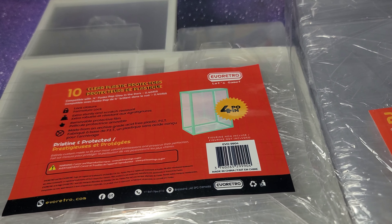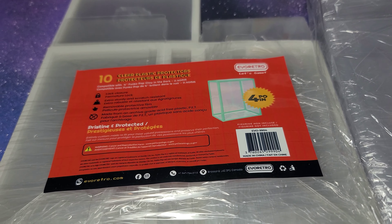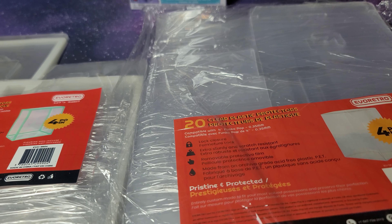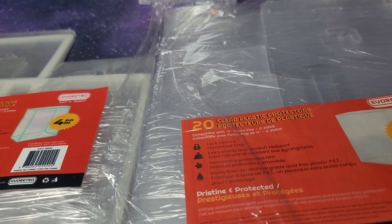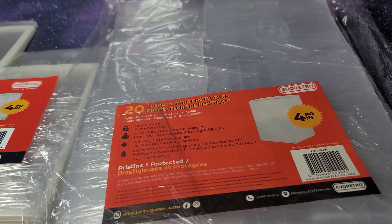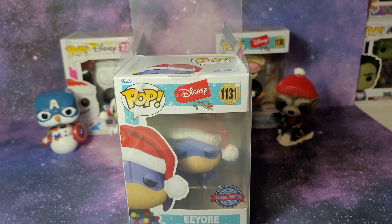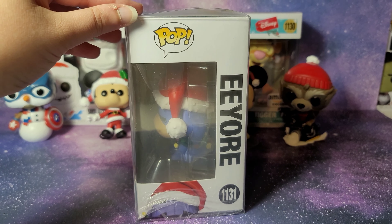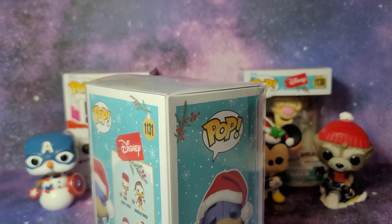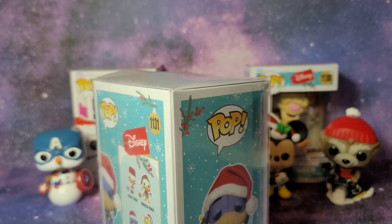A company called Evo Retro sent these to me. There are 10 clear ones that are also glow in the dark, and then 20 clear plastic box protectors for an average size Funko Pop. I currently don't have any protectors except for my Art Series Funko Pops, and I did want to get some especially for the more rare ones — and these were relatively cheap. The protector comes with a protective film which you can either leave on or peel off, and you put the Funko Pop in the protector and close the box. I think it's definitely better to have some sort of protector instead of leaving them naked, though for a more valuable Pop I would probably go with a sturdier protector.